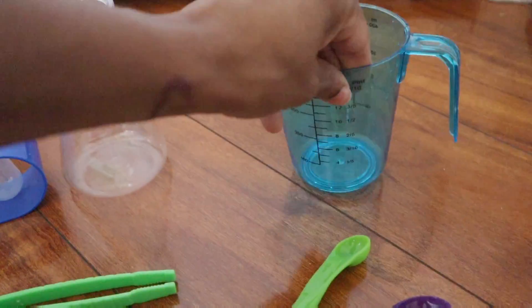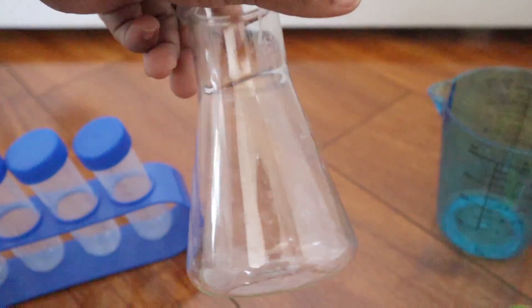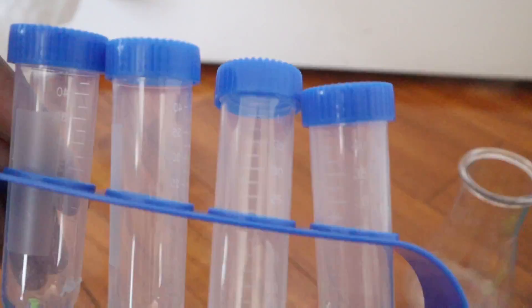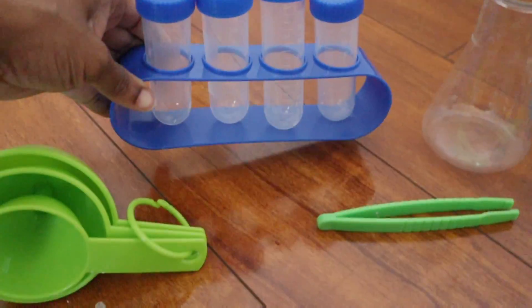I love the fact that it comes with a booklet full of science experiments that are easy to recreate, easy to read, and everything. As you guys can see,